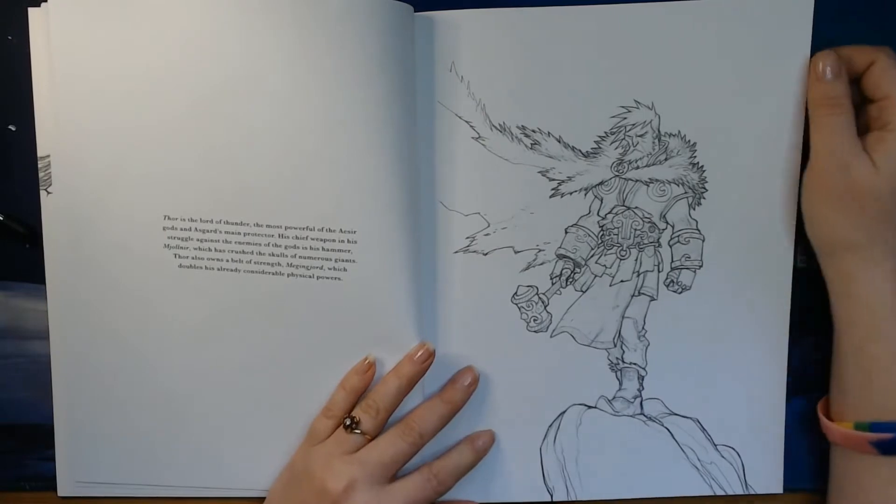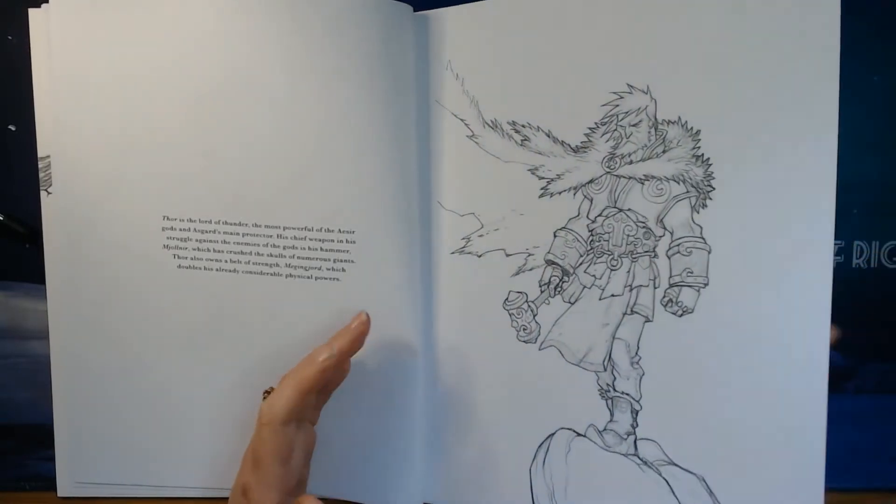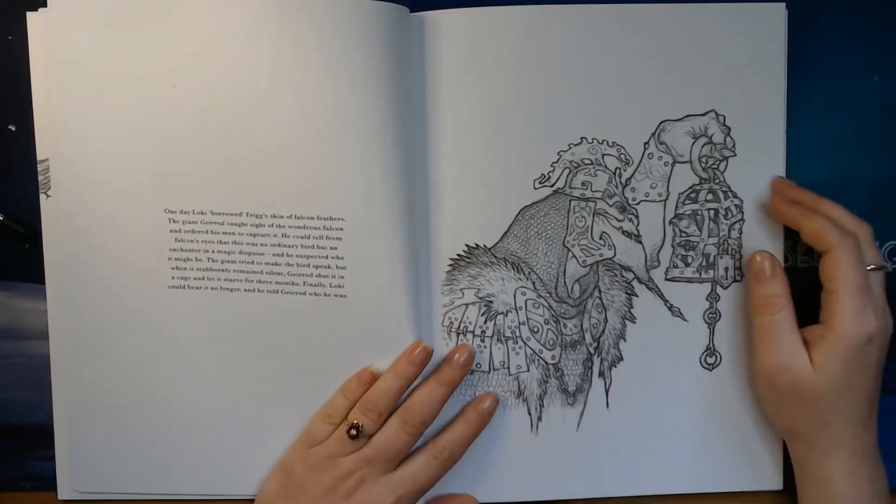Here we can see Thor — or Tor, as we call him. Whenever you already know the legends about Thor, he is certainly a superhero too.